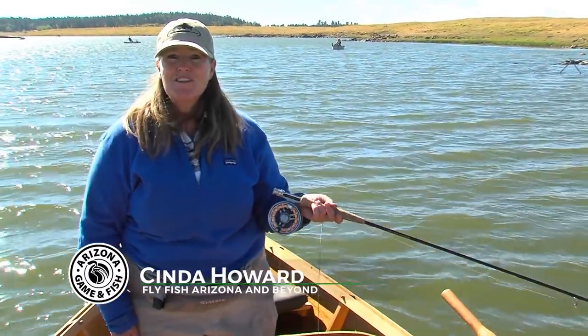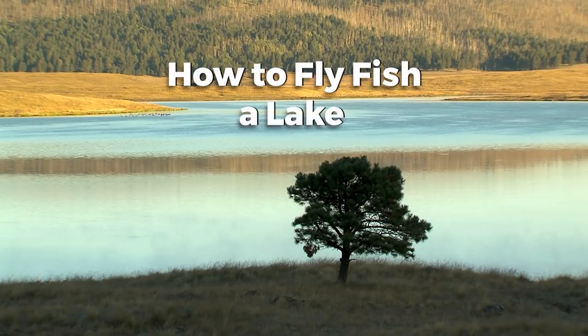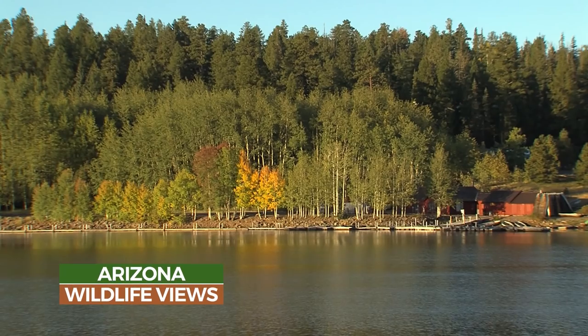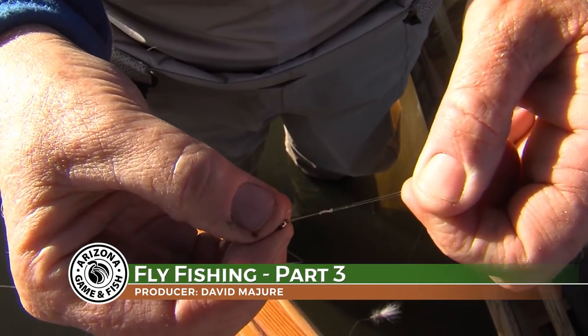Hi, I'm Cinda Howard with Fly Fish Arizona and Beyond. I'm a guide and instructor here in the White Mountains. Today we are on Big Lake and we're going to teach you how to fish a lake with a fly rod. We couldn't have asked for a prettier day.